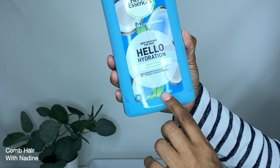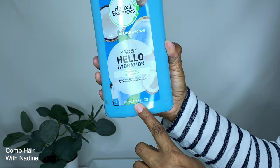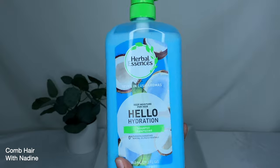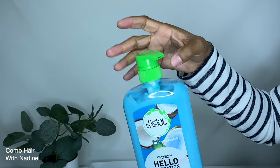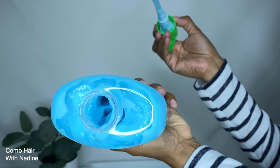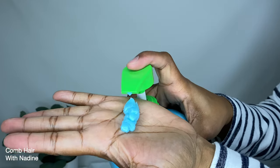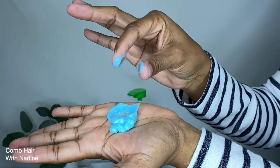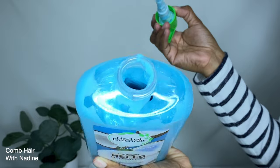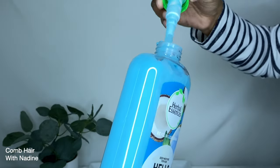On to the conditioners. The first is the Herbal Essences conditioner to match the shampoo I already showed you. The specs are basically the same — zero parabens, zero mineral oil — and it comes in a 29.2 fluid ounce bottle. It has a clean, fresh scent, and I got this conditioner along with the shampoo from Walmart.